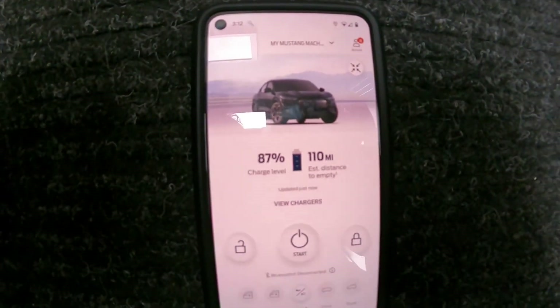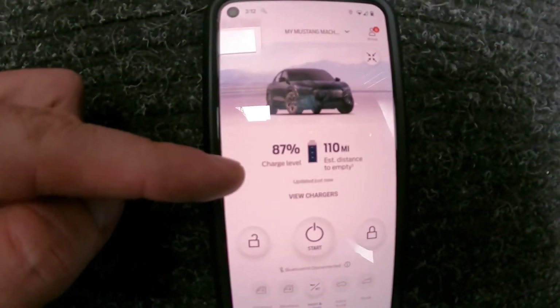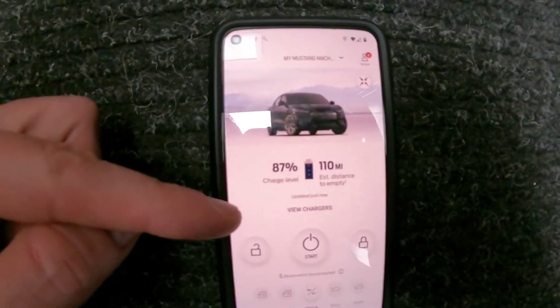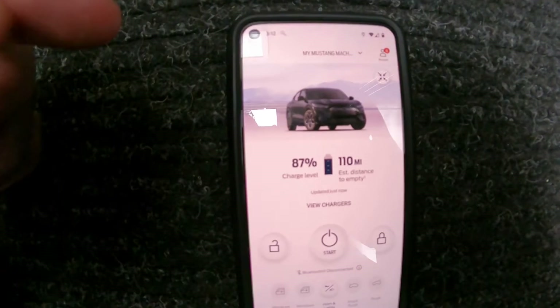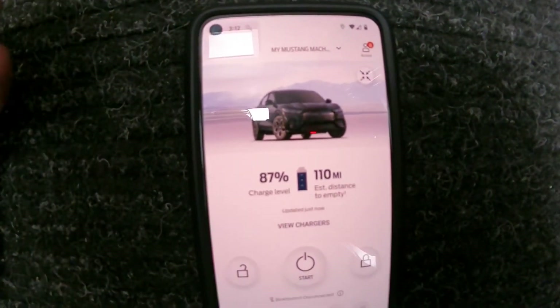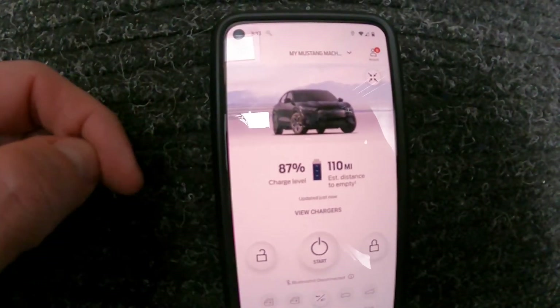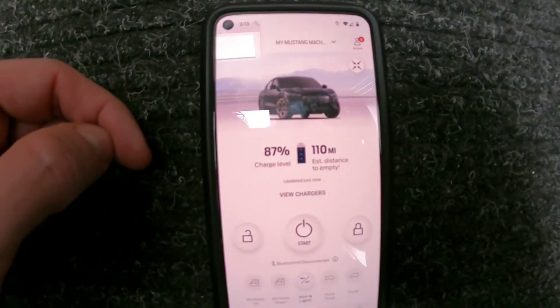Here's what we're going to test today. We're at 87% charge level, it's cold out, vehicle is not plugged in. But we do have it set to allow for preconditioning of the vehicle when it's not plugged into grid power. So I wanted to do a test on that today. Stay tuned — here we go.